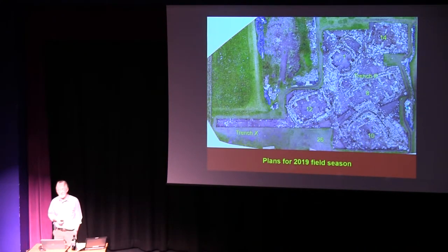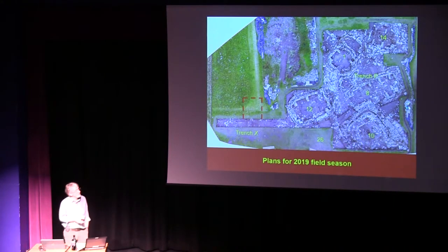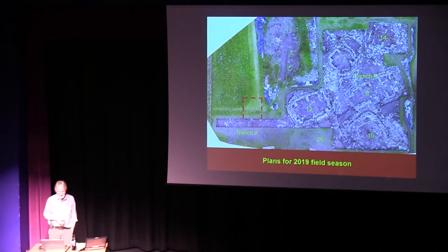We'll also be returning to Trench X, this elongated trench that heads down towards the Loch of Steness. A couple of years ago when we had it open, we discovered a series of post holes which seem to define part of a structure. This year we'll be extending the trench — something I say we'll never do again, but inevitably we always do — just a little extension to hopefully get the full outline plan of this post structure, and also to get some dating evidence, because unfortunately all the post holes so far haven't produced any suitable dating samples.